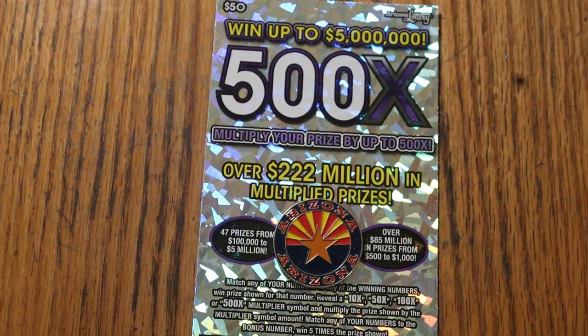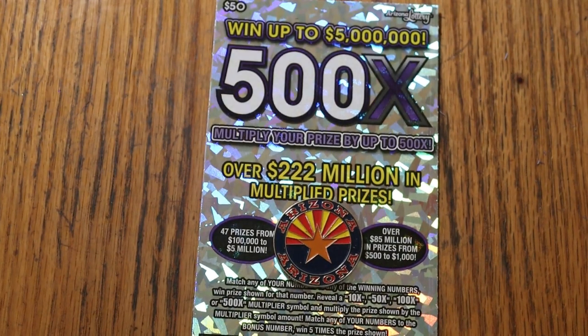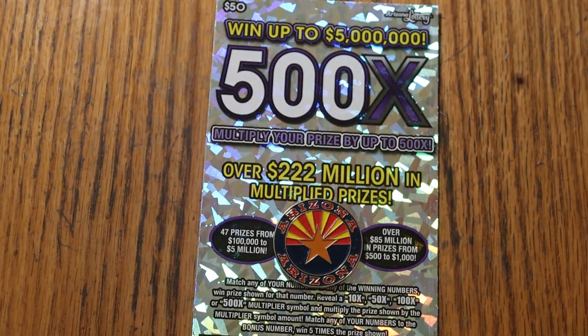What's up, YouTube AZ Scratchers, and welcome to the February 13th edition of the One a Day in February, featuring my favorite ticket, the $50 500x Purple.